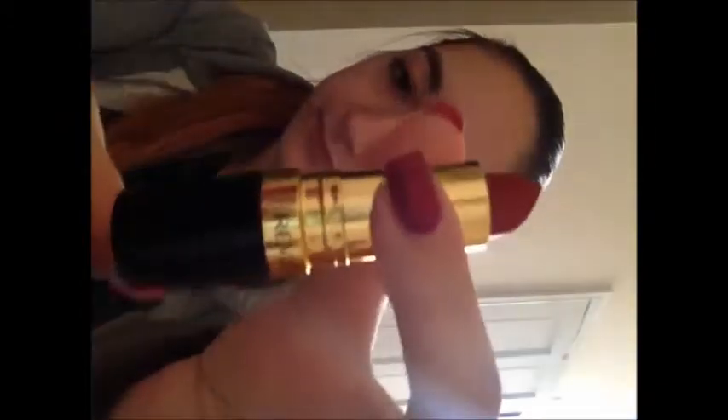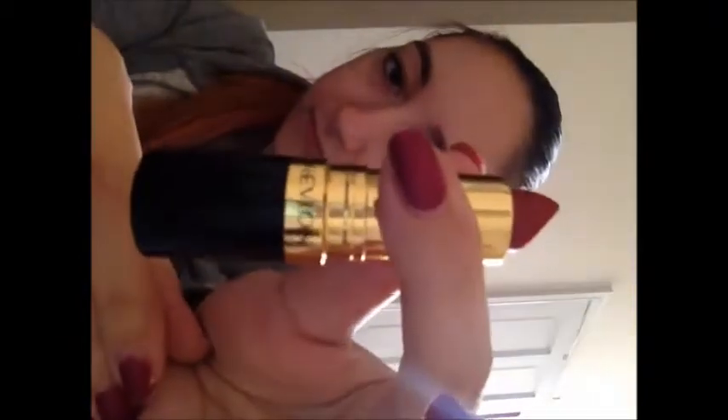I also got another lipstick which I am in love with — it's a matte lipstick and it's really, really long lasting. It's from Revlon and it's called Really Red — 006 Really Red Matte. Sorry, the camera isn't focusing very well today.